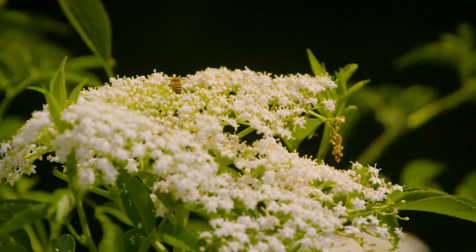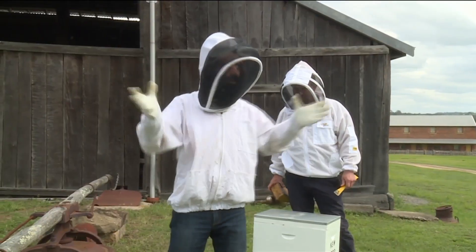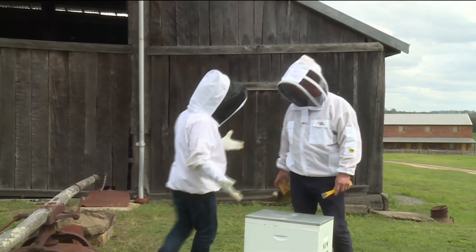We need to think about getting flowers across the whole year. And that way, if we've got flowers the whole year round, then your bees are going to be happy. We'll see you next time.